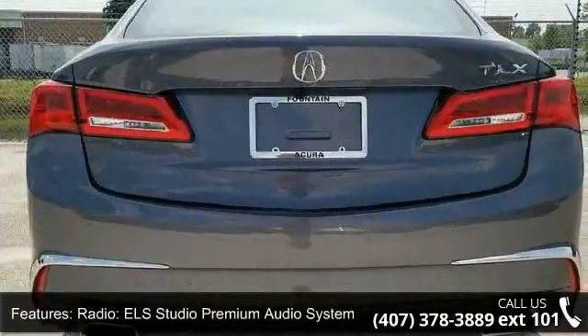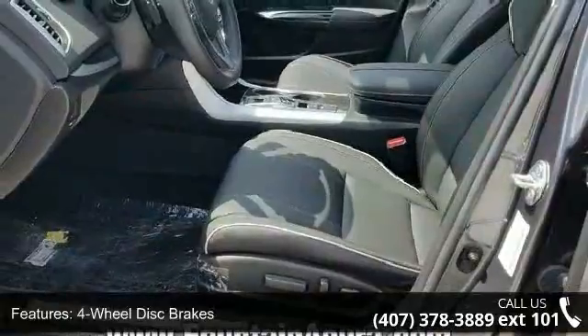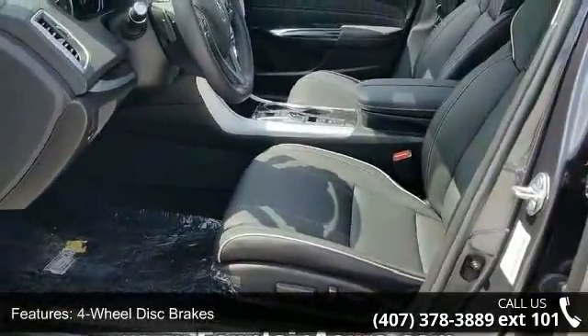Additional features include four-wheel disc brakes, air conditioning, electronic stability control, front bucket seats, navigation system, and tachometer.